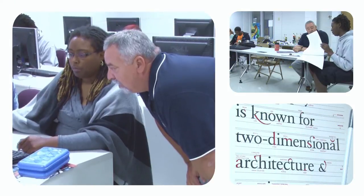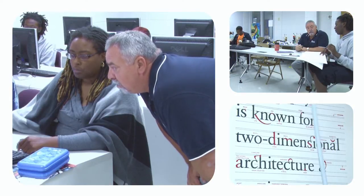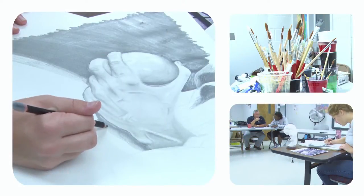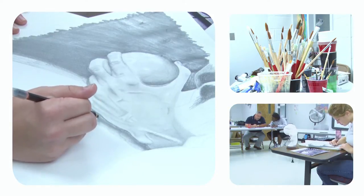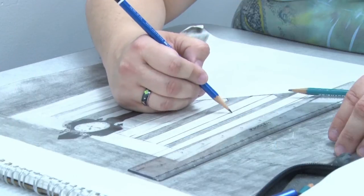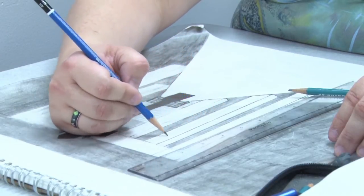Some of the courses you will take within the program include computer graphics, typography, design, and illustration. You'll learn different drawing techniques, including cross hatching and shading, and how to use different media such as pen and ink, charcoal, pastels, and graphite pencils.